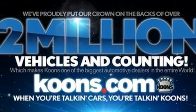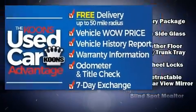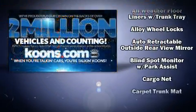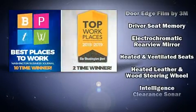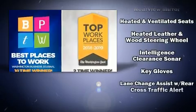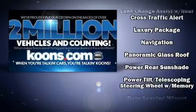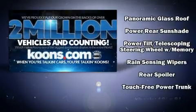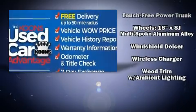Lexus also prioritized safety and security with features such as front and rear side impact airbags, traction control, a security system, an emergency communication system, and four-wheel disc brakes with ABS. Adaptive Cruise Control maintains a preset distance behind the car ahead of you, simplifying highway driving and enhancing safety.